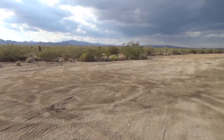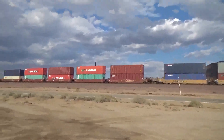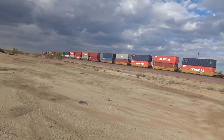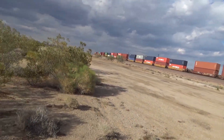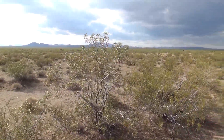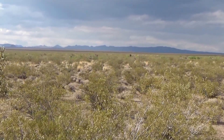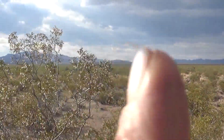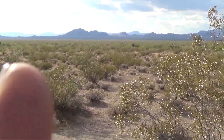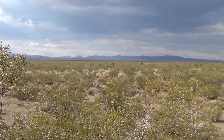I wanted to show you over here. Now this part of the preserve looks like this. We came from out there. We're going to head out that way and back up in about 20 miles west.